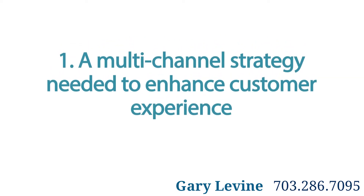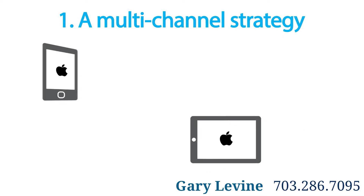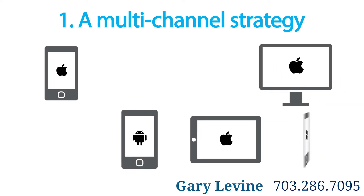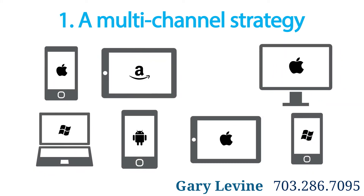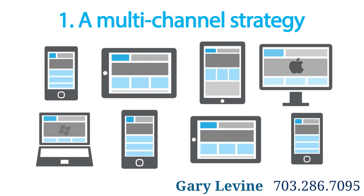One: a multi-channel strategy is needed to enhance customer experience. Rather than focusing on only mobile marketing, concentrate on achieving a consistent branding experience across all channels. Create a seamless customer experience by adopting responsive web design together with an integrated digital marketing plan.